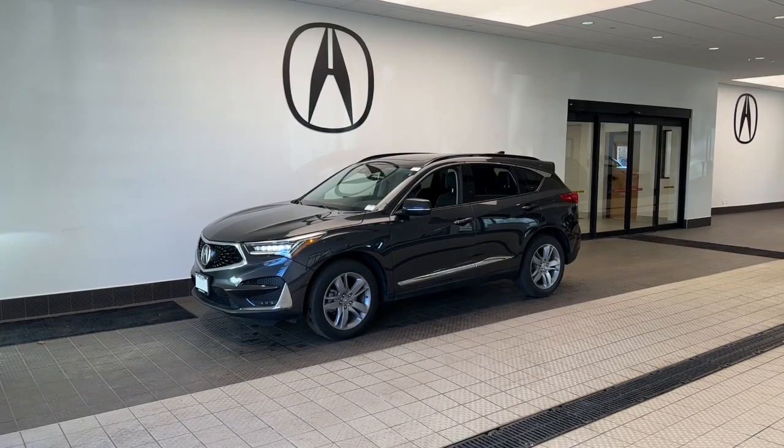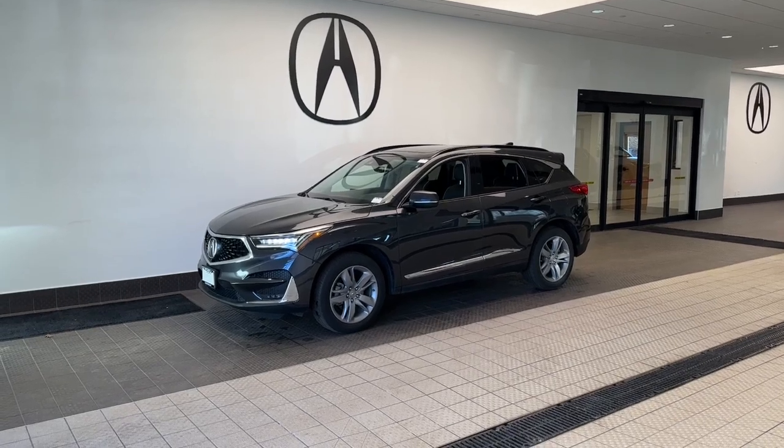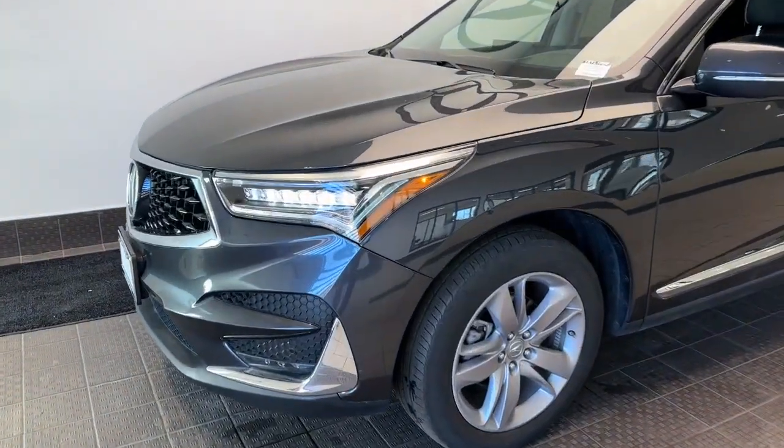Hop into the 2019 Acura RDX. With less than 30,000 miles on the odometer, this vehicle stands out from the rest. Who says you can't have it all?